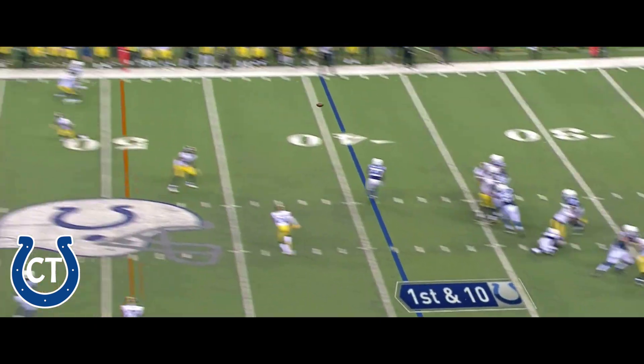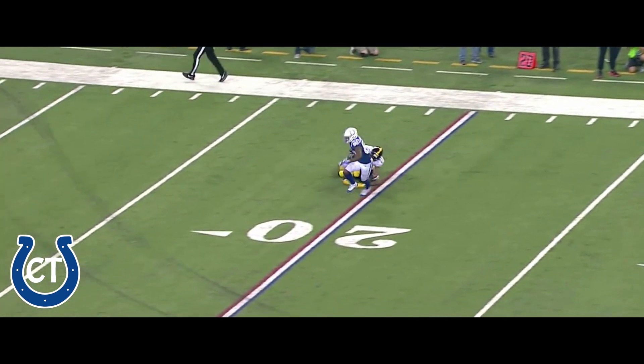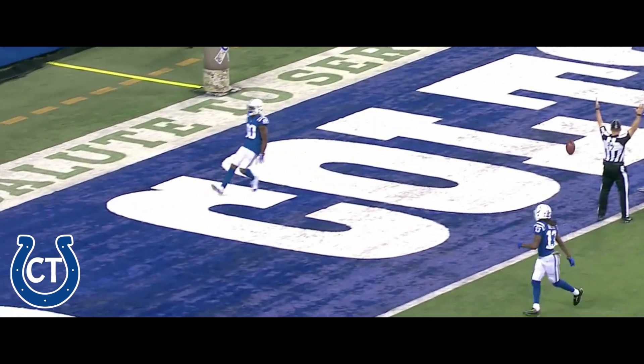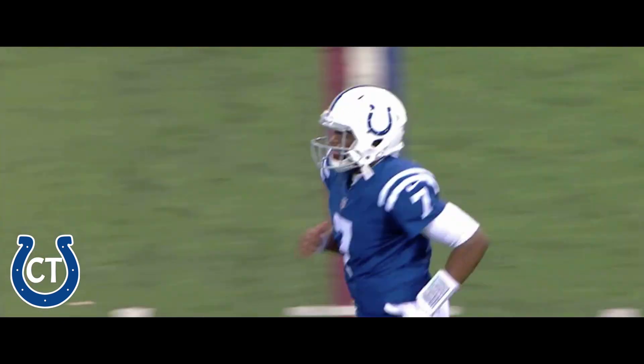Play fake — set, wide open down the field — complete to Chester Rodgers. Rodgers, 15, 10, 5, and touchdown! Well, if you're the Colts, that's exactly how you want to start the second half.